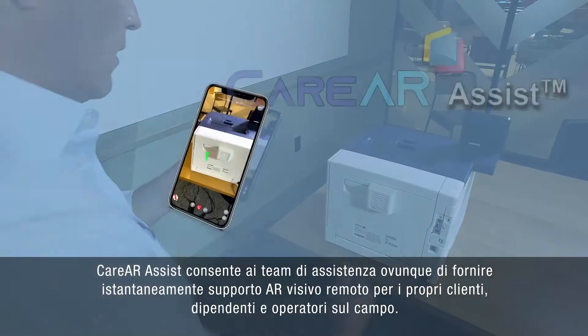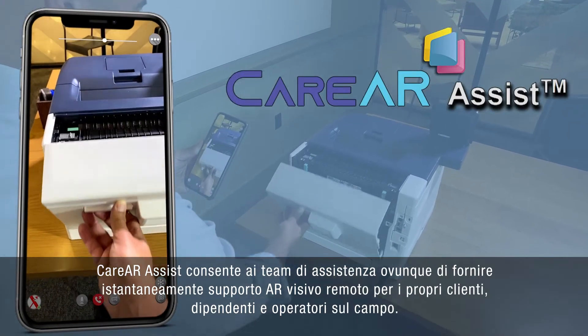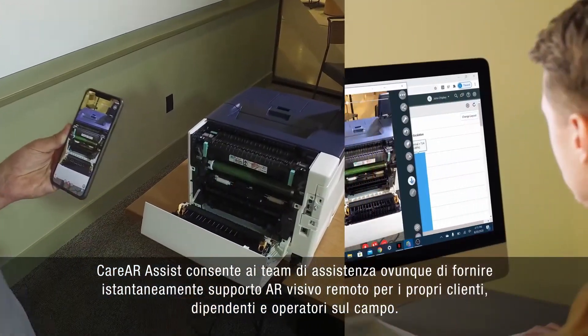Care AR Assist enables service teams anywhere to instantly provide remote visual AR support for their customers, employees, and field workers.